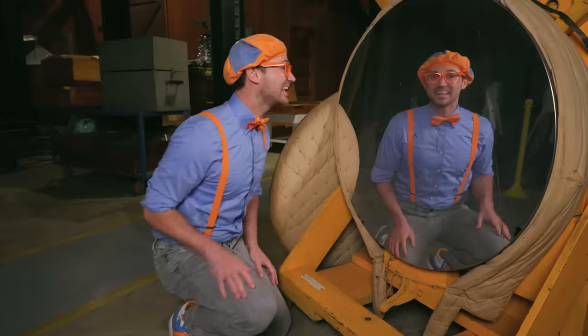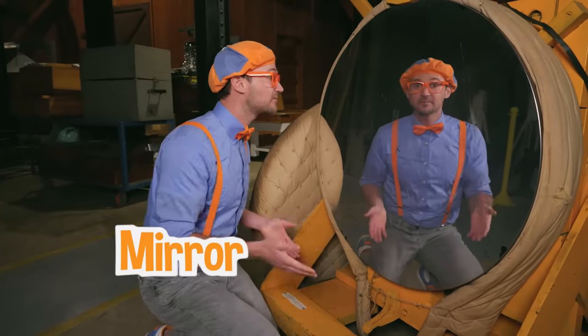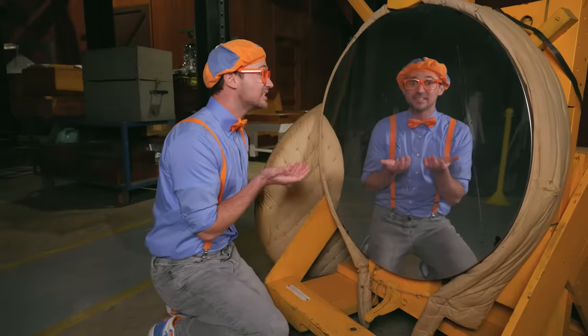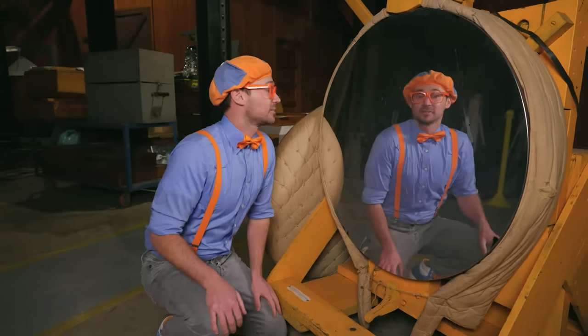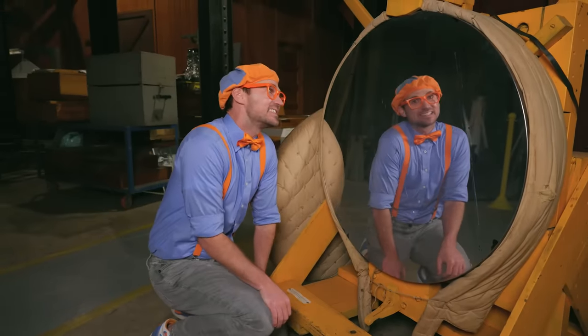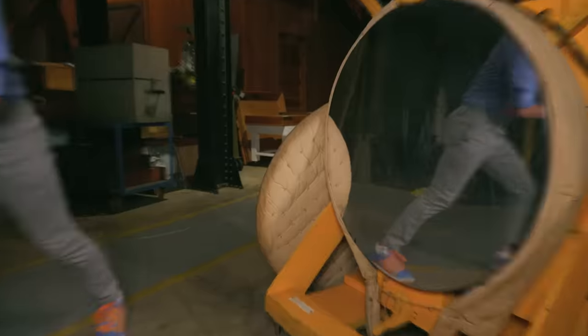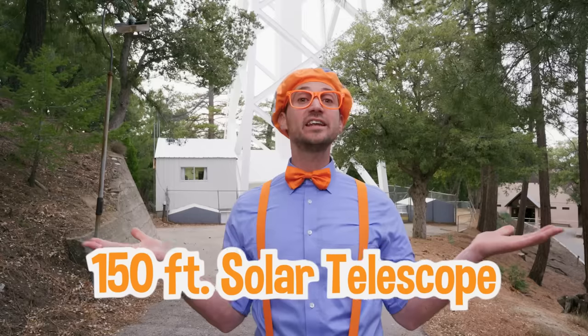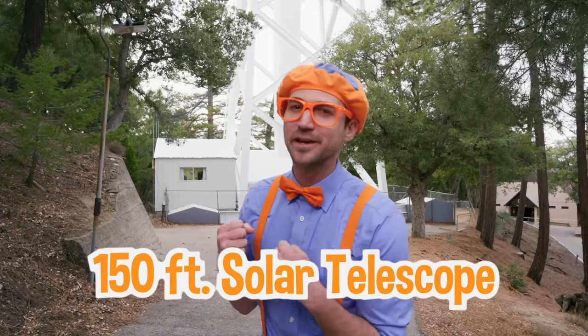This mirror came from a real telescope — a very old one, of course, because we're at a museum. Shall we keep learning about telescopes and outer space? Whoa, check it out — another telescope! And this is the 150-foot solar telescope. Solar means sun.